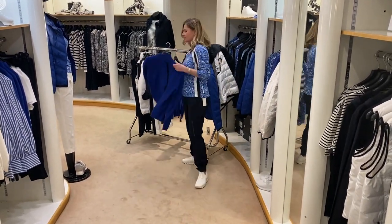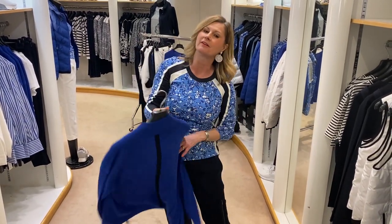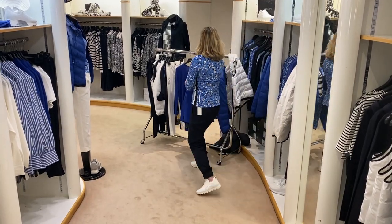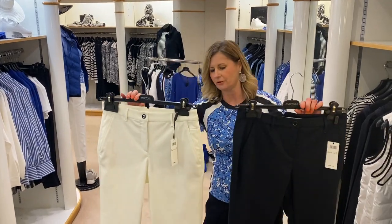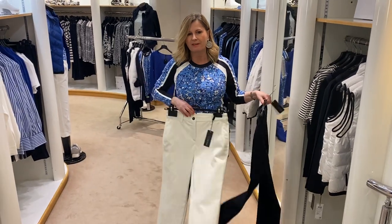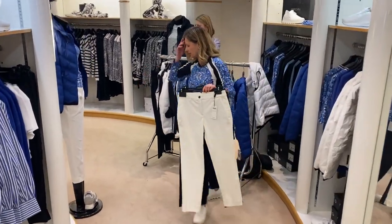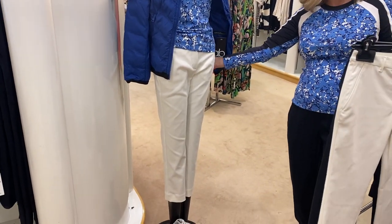We have a super cardigan too that is a cashmere blend with a stripe down the back. That's going very quickly, so if you want one of those you do need to be very quick. And we do two pairs of trousers as well — we haven't modelled those for you. It's a white cut-off and then a navy one — very, very smart, with a little V cut at the back. I've got them on the mannequin here with the same t-shirt that I'm wearing.